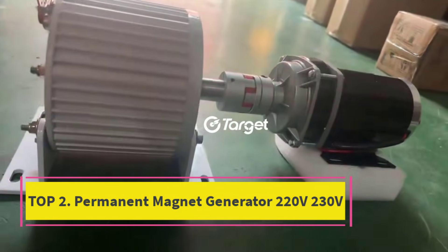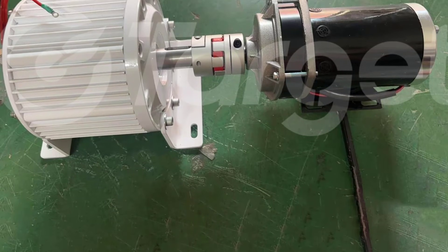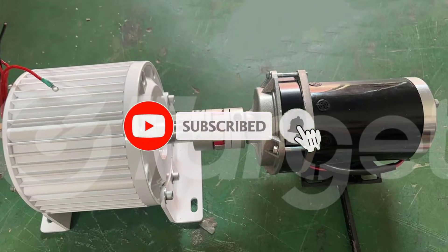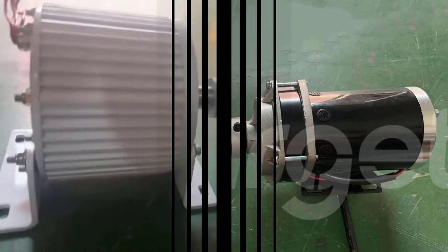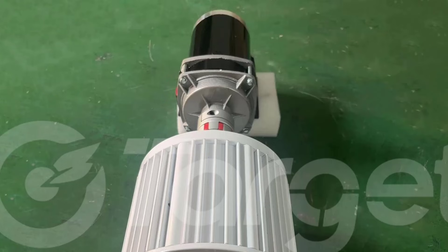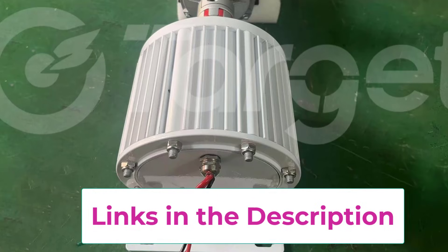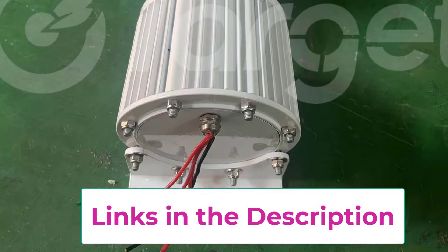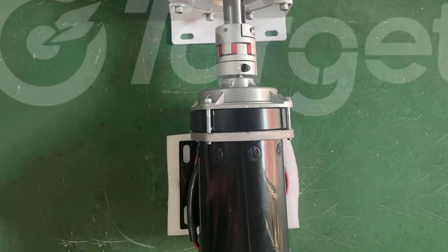Top 2: Permanent Magnet Generator 220V-230V. The Permanent Magnet Generator (PMG) is a high-performance, low-speed power generation solution designed for efficiency, stability, and long service life. Operating at just 300 RPM, this generator delivers reliable output at 220V, 230V, and 380V, making it ideal for industrial, commercial, and renewable energy applications. Available in multiple power capacities including 10KW, 20KW, 30KW, and 60KW, this electric generator alternator is engineered to meet diverse power demands.